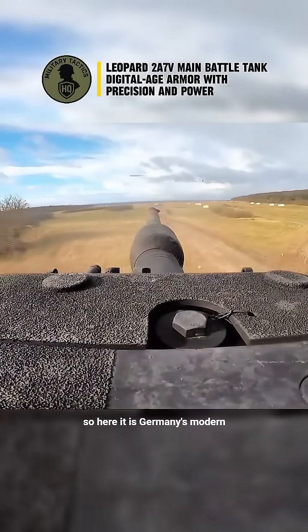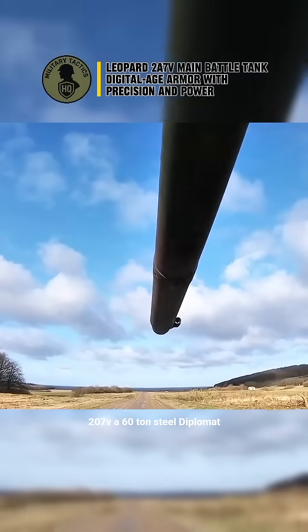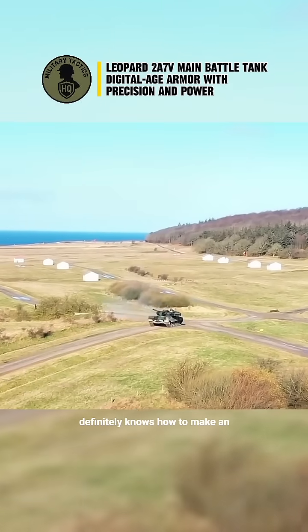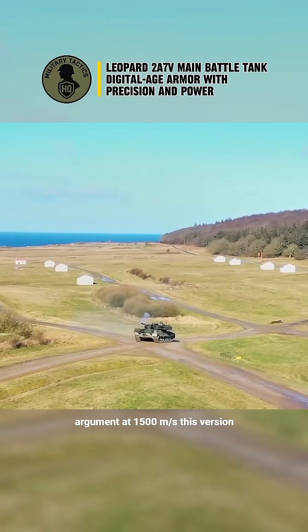So here it is — Germany's modern knight in digital armor, the Leopard 2A7V: a 60-ton steel diplomat that doesn't do quiet negotiations, but definitely knows how to make an argument at 1,500 meters per second.